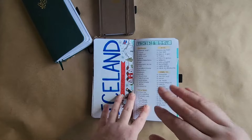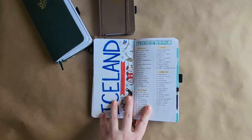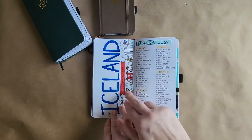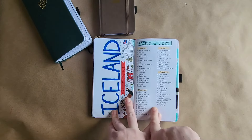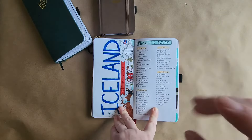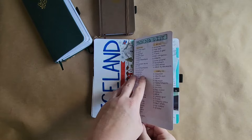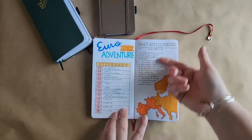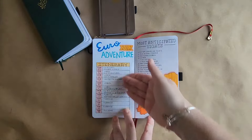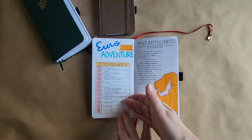Tip number six is to make lists part of your spread. Most of us when we travel like to make lists of things we want to do and things we need to pack — why not include that in the memories from your trip? For my Iceland trip I put a packing list right at the front of my spreads. I did make it a little nicer than my unofficial messy one, but I included it. Another good list to include is sites you want to see — when I went to Europe I made a list of all the places I wanted to visit. And another is your itinerary: just put that at the front of your trip and it gives a guide for where you went.